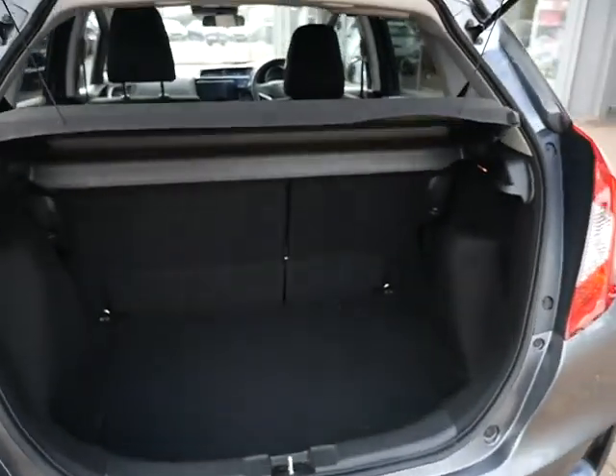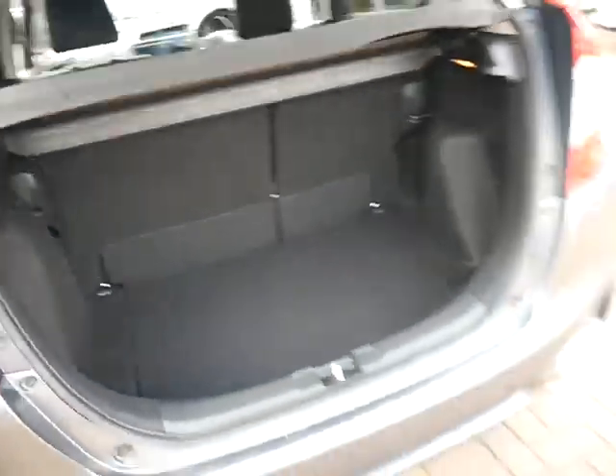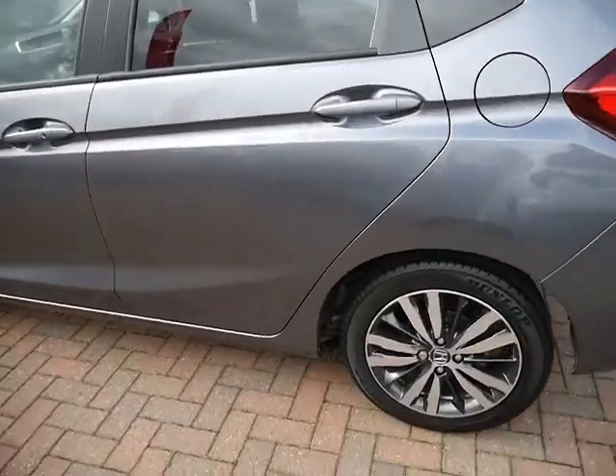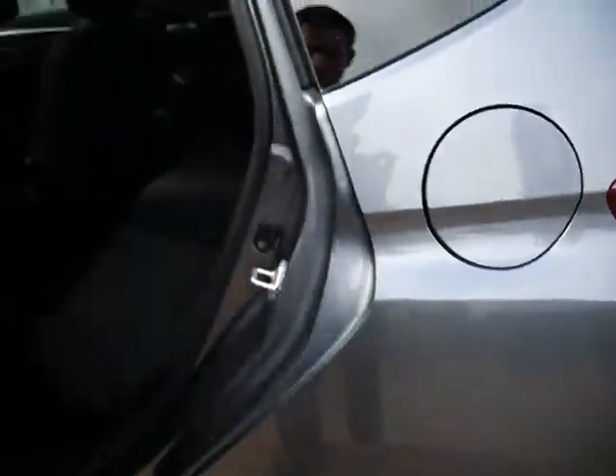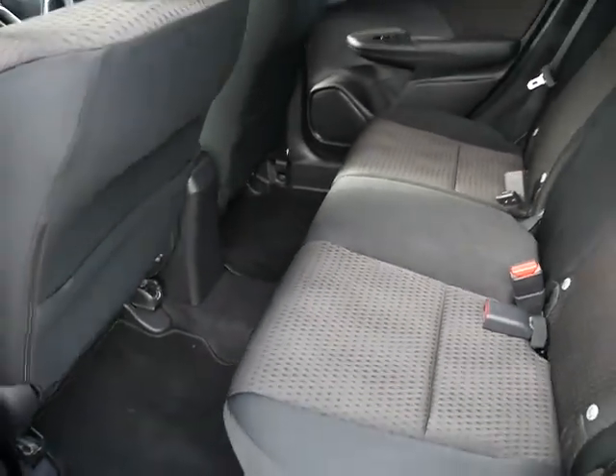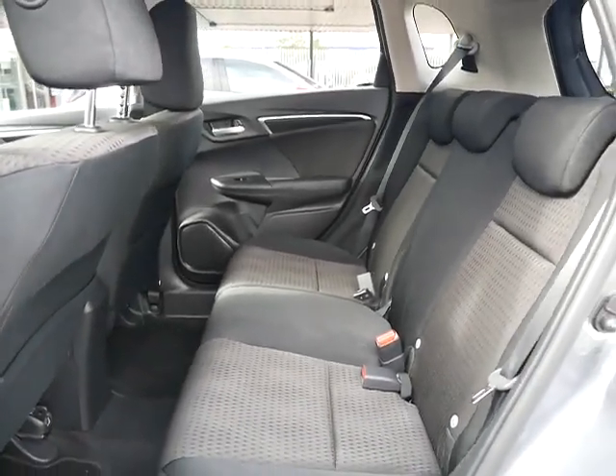As you'd expect from the Jazz it has got a large practical boot space, privacy glass in the rear, and then moving on to the interior cloth throughout as well as front and rear electric windows. Being the Jazz, it does come with the magic seats.